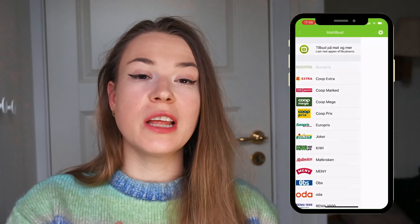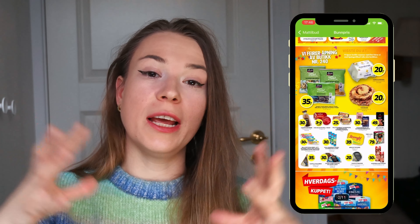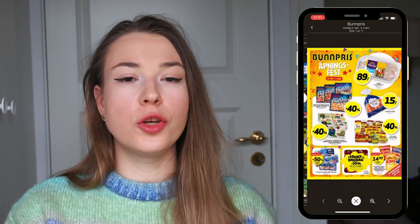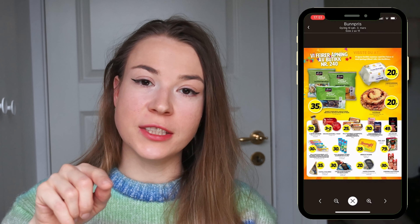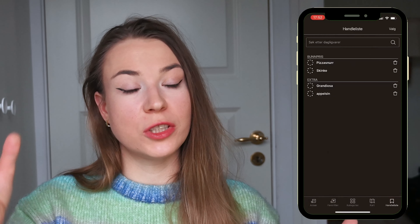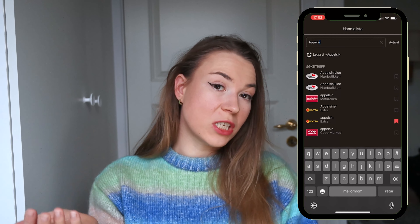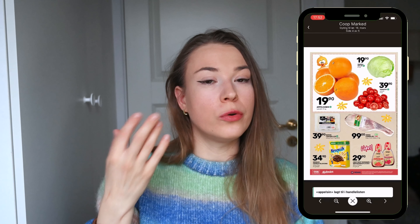You might wonder: how do I find these sales? There are a few tools you can use. You can download KUP or Matilbud, which are apps that collect all the discounted items into one place. In KUP you can click on an item and add it to a list so you remember which store it's from. The apps are in Norwegian, but you can take a screenshot and put it into Google Translate.